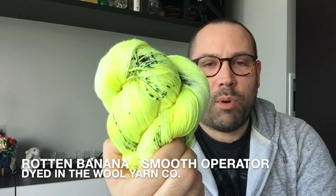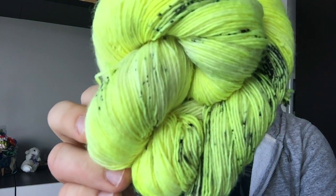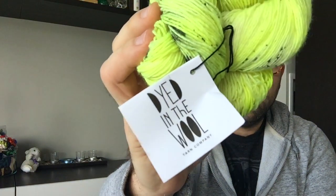The second skein is the Rotten Banana colorway. It is as bright and vibrant as it seems on camera. It's not all pure highlighter yellow — it's got some good tonality to it and all these great black speckles. This was from Vanessa. If you haven't checked out her site, she is dyedinthewoolyarnco.etsy.com — there'll be a link below. Thank you very much, Vanessa.